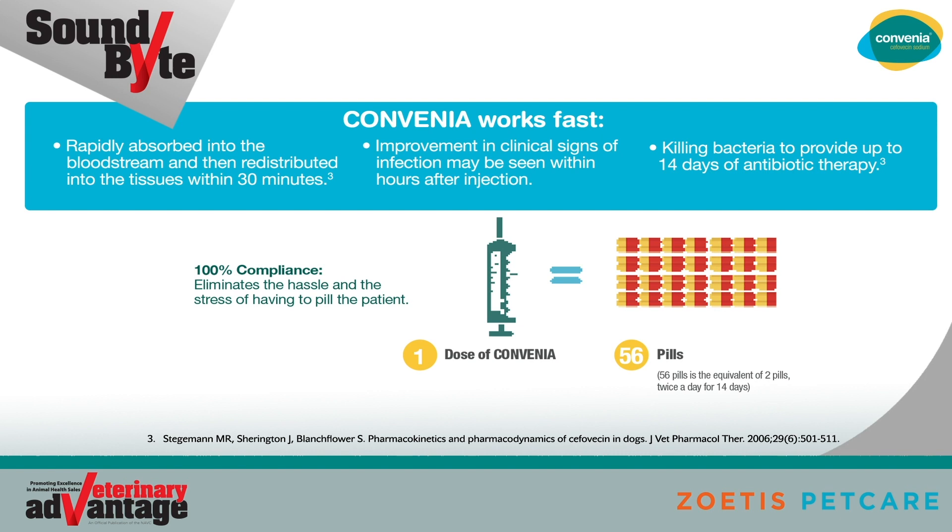100% compliance. Convenia eliminates the hassle and the stress of having to pill the patient. One dose of Convenia could equal up to 56 pills, assuming two pills or capsules are given two times a day for up to 14 days.